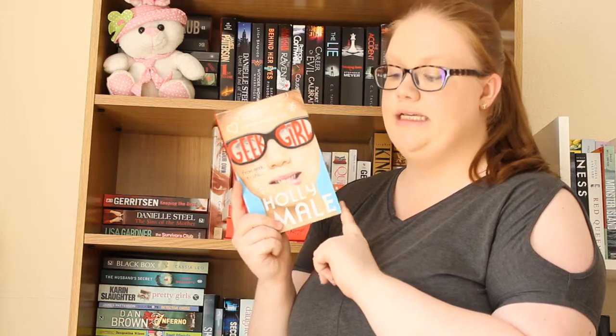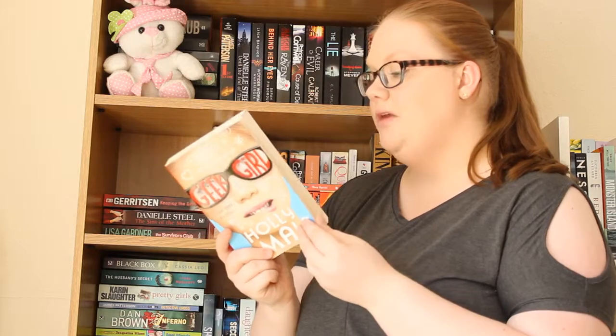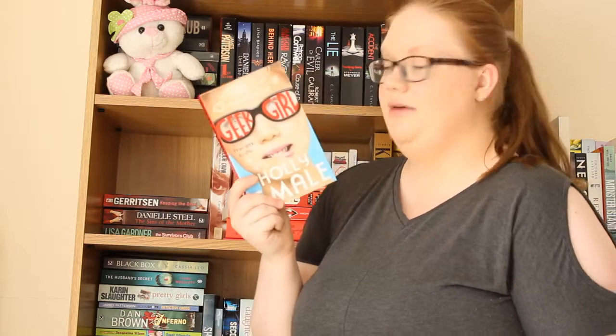Then we have Mean Spirits, which is book five of the Mediator series by Meg Cabot. Then we have Geek Girl by Holly Smale — I saw this on a channel called Heart Full of Books, it's the twins Maddie and Bea. They always talk about this and love this kind of book. I don't know too much about it other than I think it's about a girl going from geek to chic as the front says. There are loads in this series and this is the first one — I can't wait to read it.